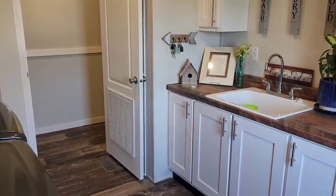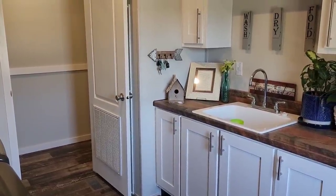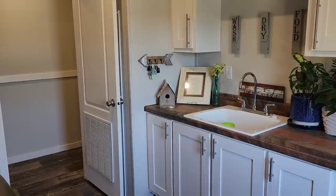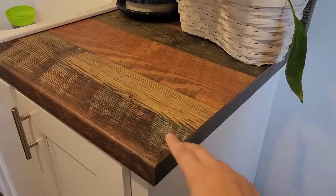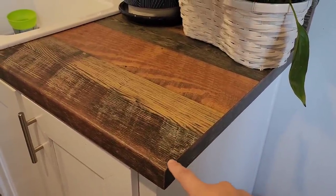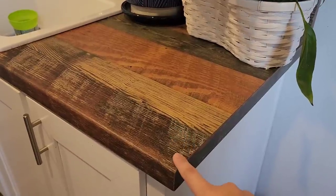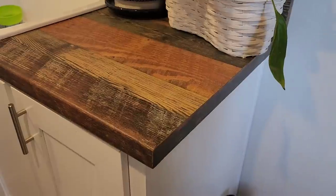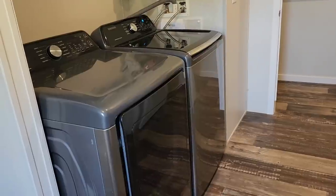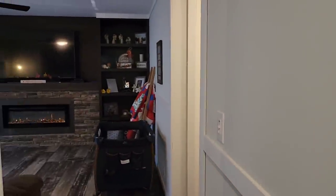One thing I wasn't sure I was going to like was the utility sink — I thought it might be better to just have counter space. But y'all, that thing gets used every single day. If you have the chance to get a utility sink, get one. This countertop is also different from the rest of the house — I loved it and wanted to use it somewhere, so we put it in the laundry room with the white cabinets. Washer and dryer are over on this side.